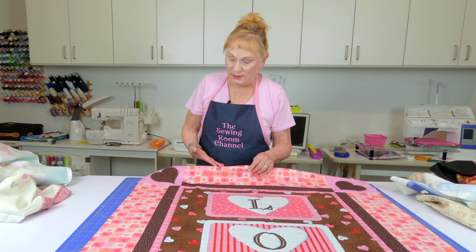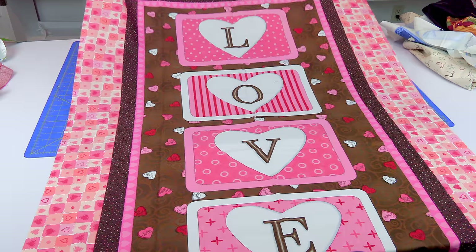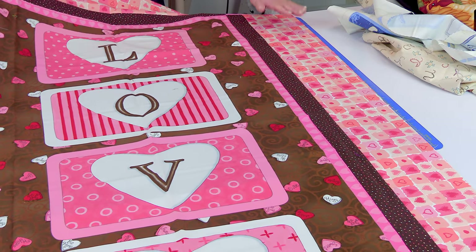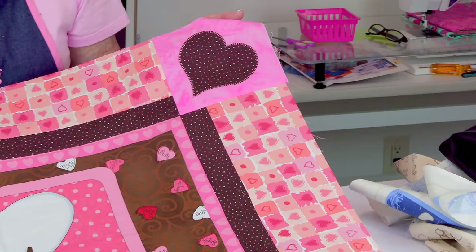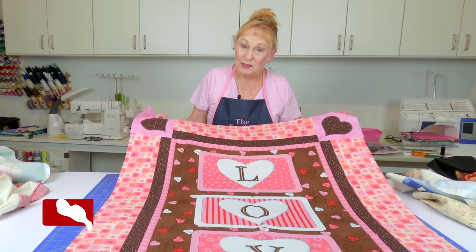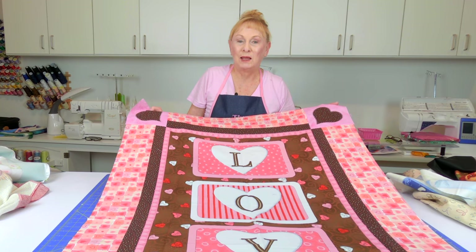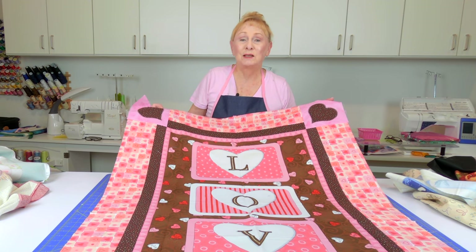Now this one I've actually already put together, though I haven't finished it. It's for Valentine's and it says 'love' on it. I added the borders — there are two different borders — and in each corner I added squares with heart appliques. If you're interested in machine appliques, I will have a video link below your YouTube screen. My end goal was probably just to make a little blanket to hang around the house during Valentine's season. This was really cute and very sweet — you could even make this for a little girl.